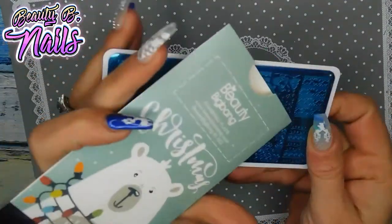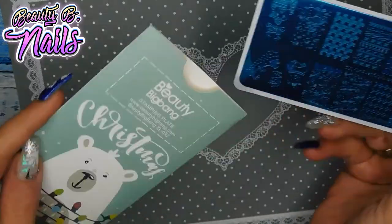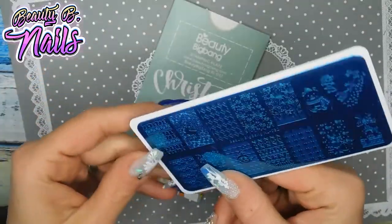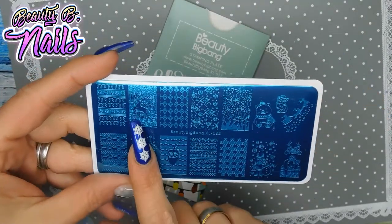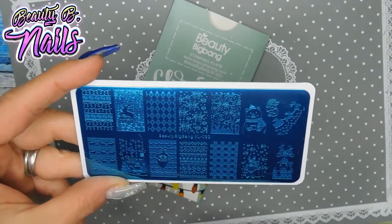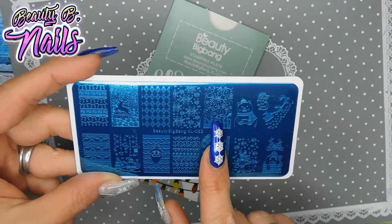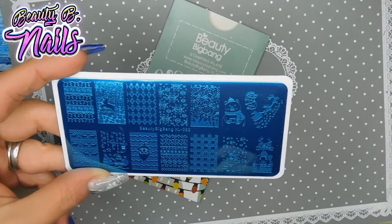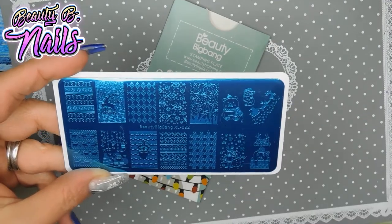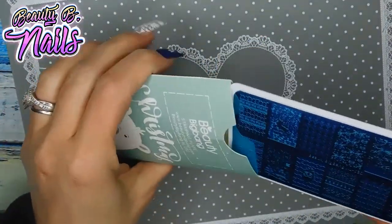Then we have Beauty Big Bang XL032. I really like the way they designed the packaging for Christmas. I absolutely adore this reindeer — I really, really like this one. It also has this here, which feels more like New Year's to me, but I guess it falls in together. Love this Santa, the sleigh, and the reindeers — super cute. Make sure to get your hands on these for Christmas!